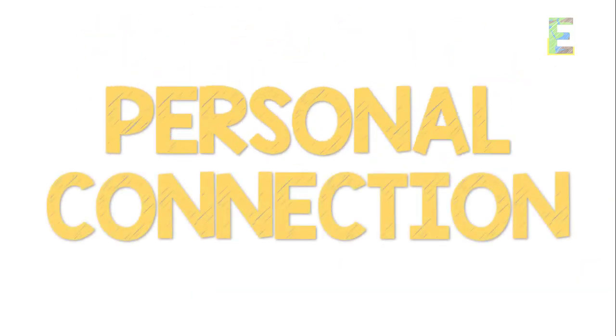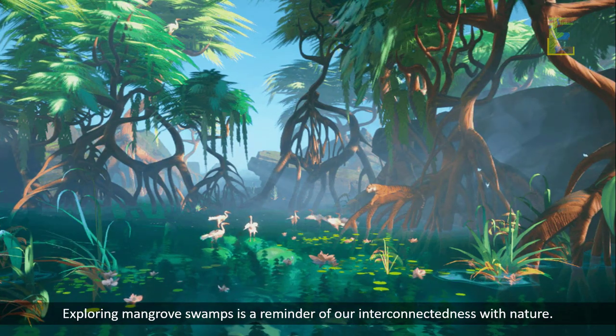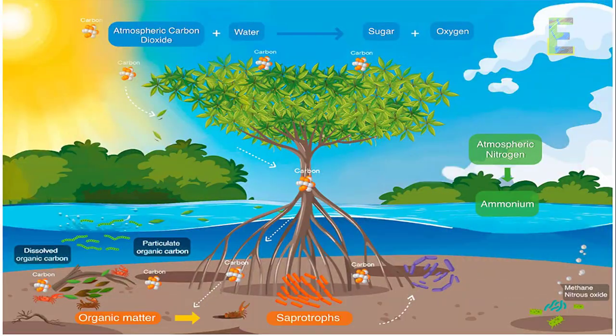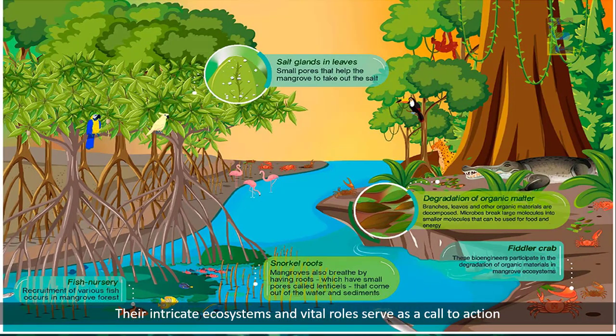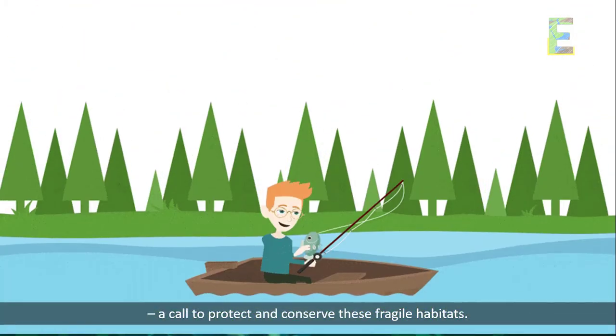Personal Connection. Exploring mangrove swamps is a reminder of our interconnectedness with nature. Their intricate ecosystems and vital roles serve as a call to action — a call to protect and conserve these fragile habitats.